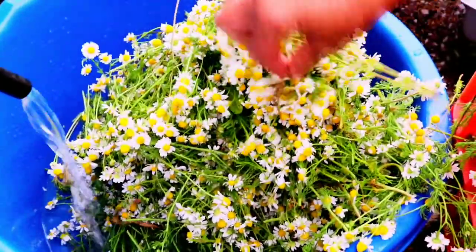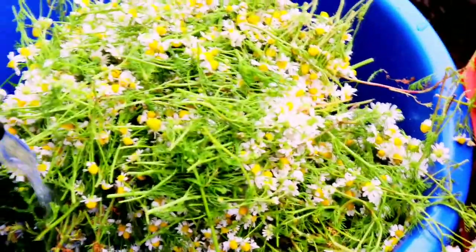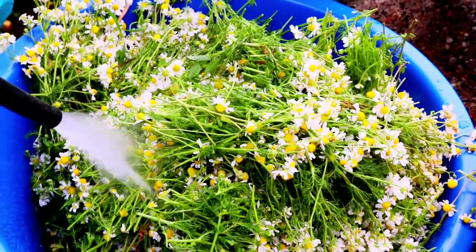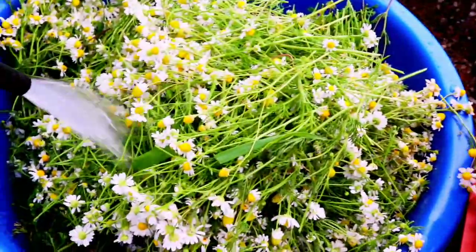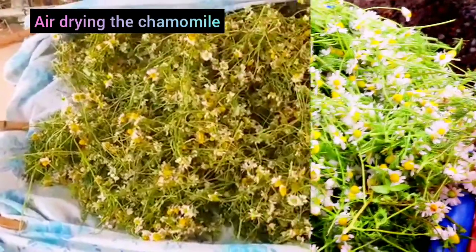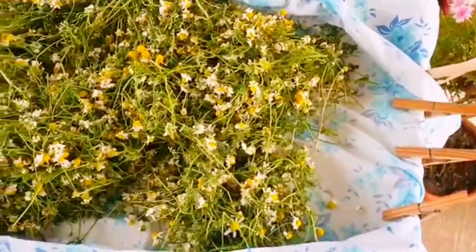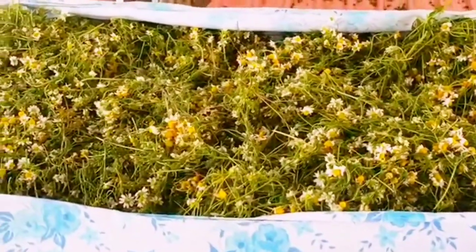It's time to wash the chamomile. We're going to wash it and then leave it outside to air dry. When it's dry we'll start preparing it. We're putting it in a plastic basin, adding water, and washing it — about three times depending on how dirty it is, especially if the area was dusty. We wash it clean and remove any leaves that aren't good or any dry ones. This is a day later — we have it spread outside to air dry, and when it's dry we'll prepare it, put it in bottles, and then we'll be ready to drink it.